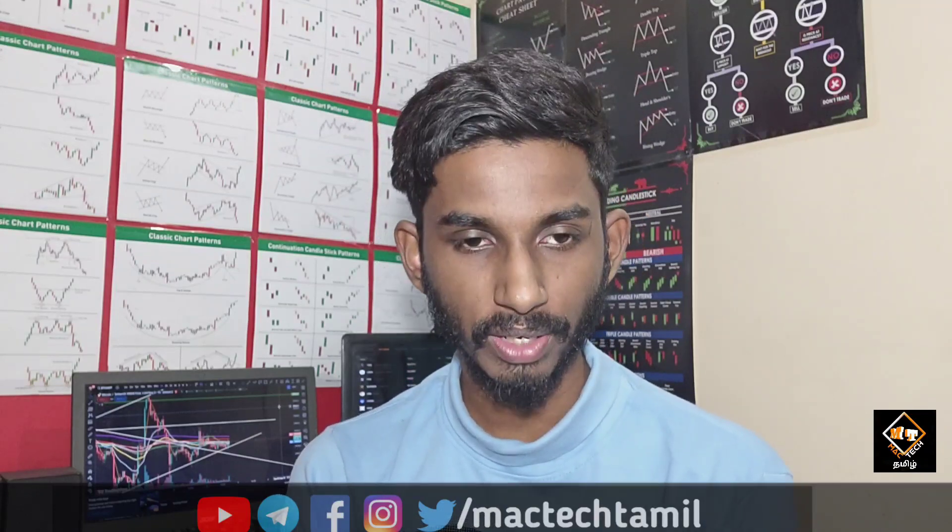Solana has been in a falling channel for one hour. You have to add the resistance and the support. There is a falling channel breakout — there are some possibilities. There is high volume, high trading volume, and now we are talking about a range around $24 to $26.